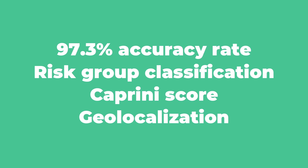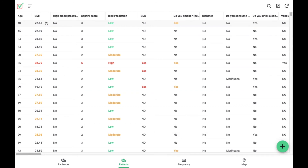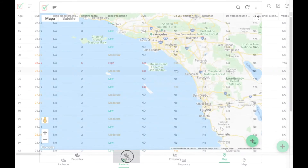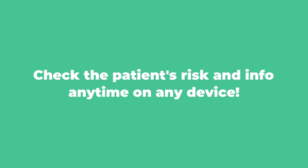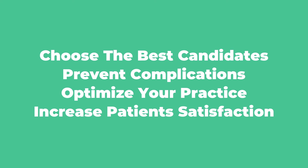Specially designed to be easy to use, through a questionnaire IRA 10.0 collects and processes all the information in real time, and shows you the risk — the Caprini score for thromboprophylaxis — among other features, showing you the information when you need it and on any device.